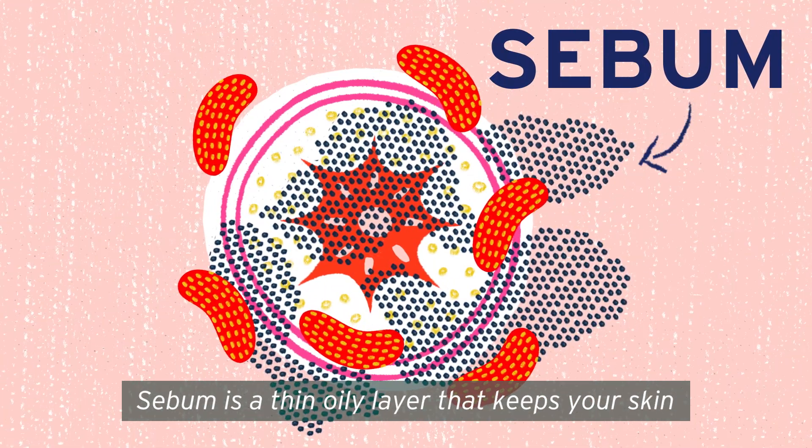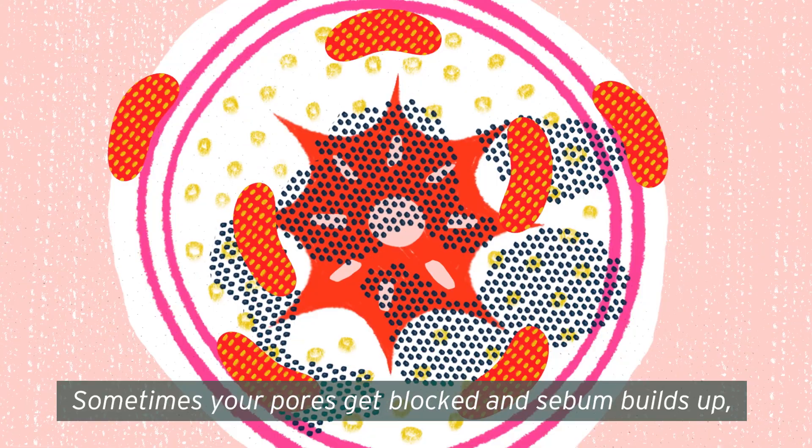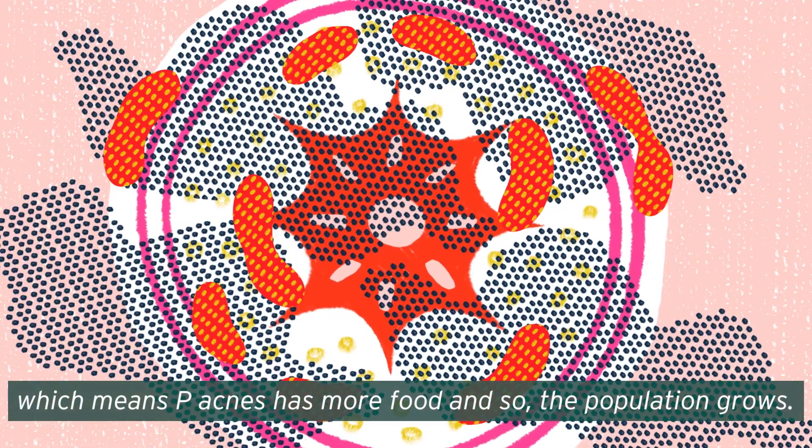Sebum is a thin oily layer that keeps your skin waterproof and lubricated. Sometimes your pores get blocked and sebum builds up, which means P. acnes has more food and so the population grows.